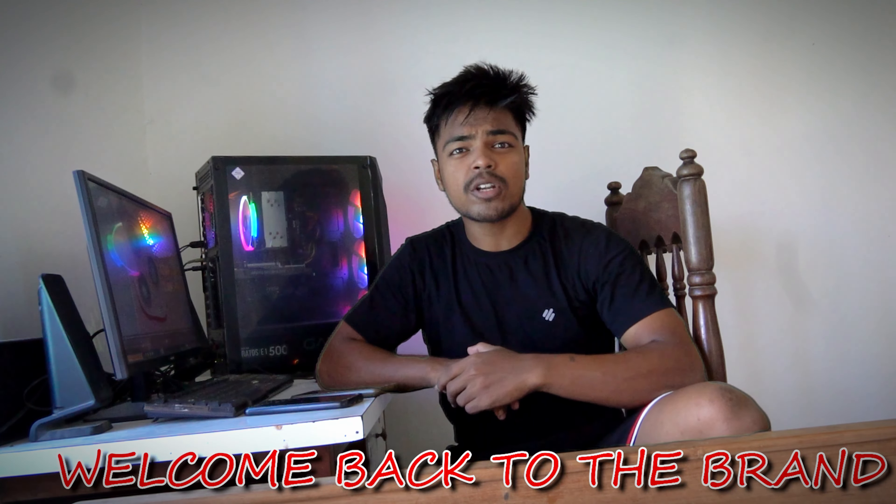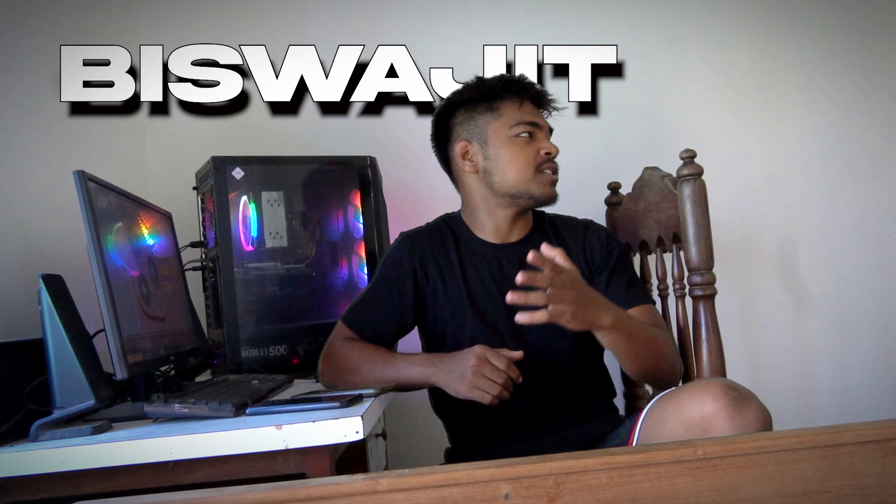Hey, hello guys, welcome back to the brand new episode of Go With Bro. In this video I want to introduce you guys to my best friend from Wishwazit.